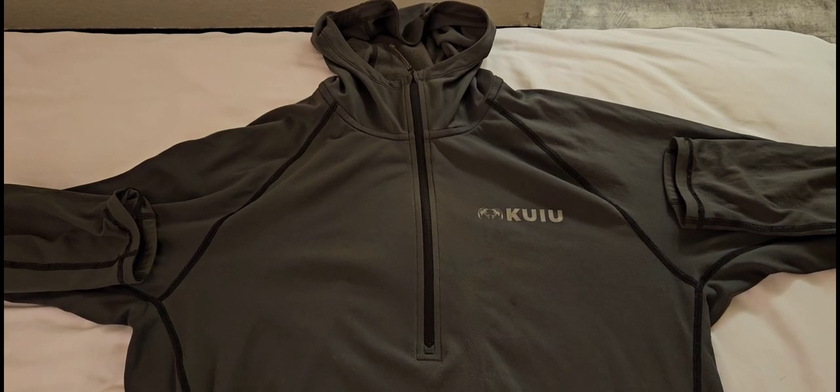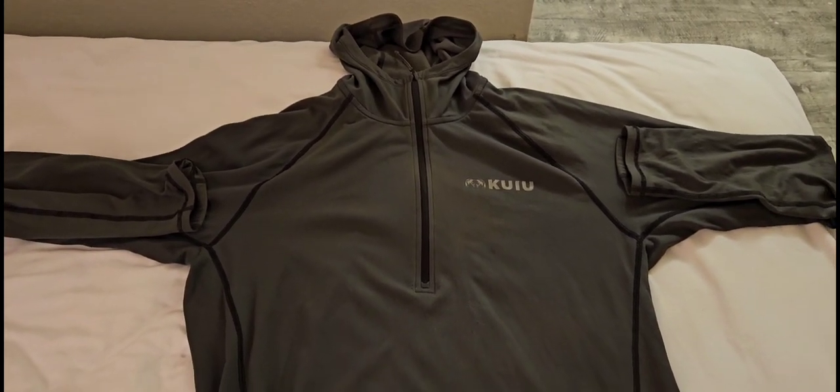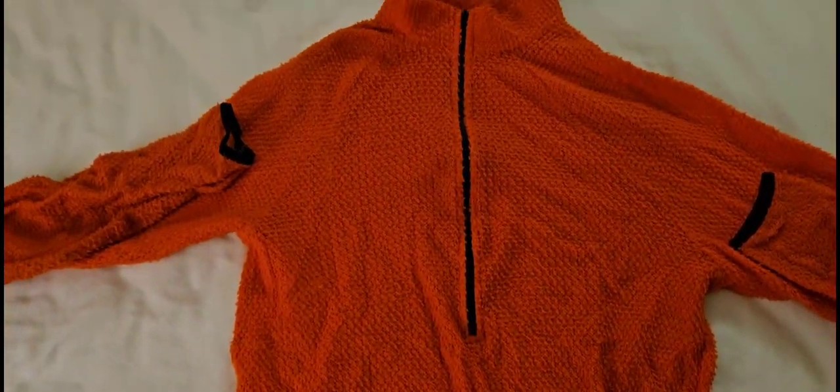Insulating layers, warm layers: got the Kuyu Peloton 97 hoodie, and got a Senshi design — I think it's a 60-weight. Great.